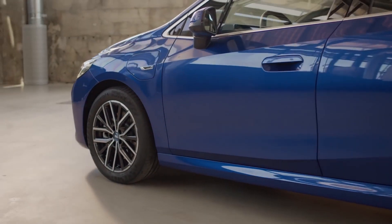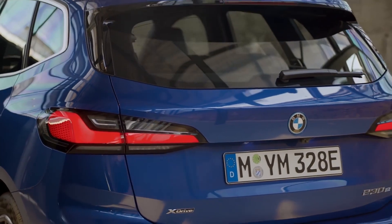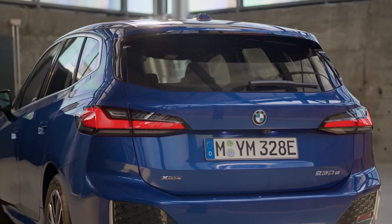The generous interior of the 2 Series Active Tourer is shaped by a dynamic silhouette with clear lines and confident proportions. Its functional and versatile character is also shown in a wide, horizontally laid-out rear design.